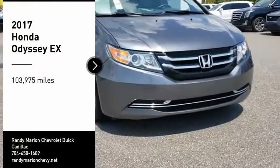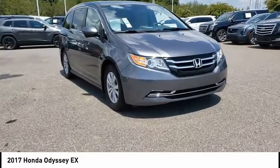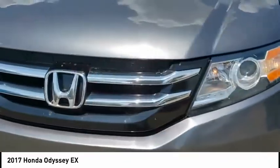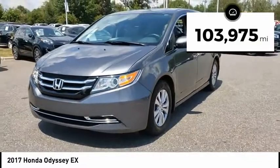You are going to love the 2017 Odyssey. The Honda Odyssey is a showcase of distinguished style, captivating technology, and advanced safety features — a must for all families. This vehicle has less than 105,000 miles.